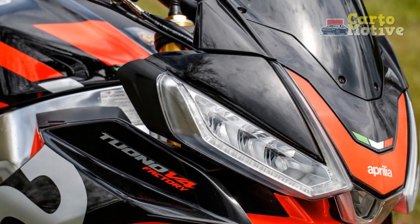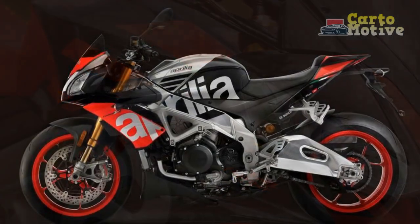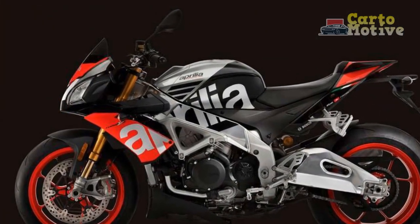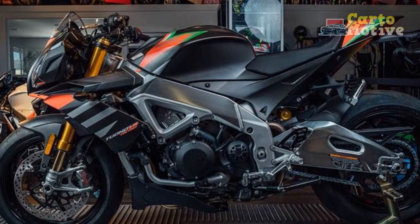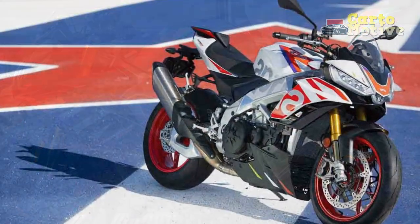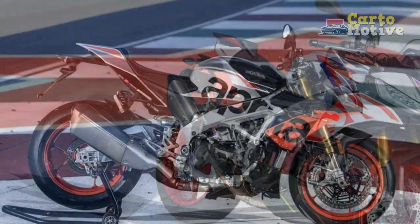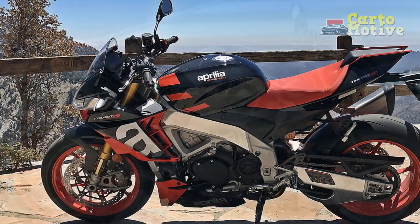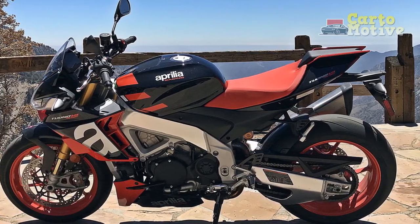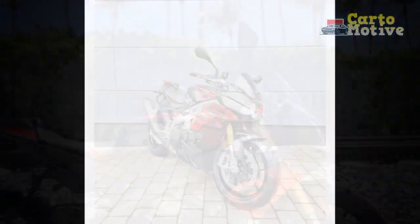3. Aggressive Riding Position: While the riding position strikes a balance between comfort and sportiness, it may be considered aggressive by some riders, making it less suitable for those seeking a more relaxed posture. 4. Fuel Efficiency: The powerful V4 engine, when ridden aggressively, can consume fuel at a relatively high rate, potentially leading to frequent refueling on longer rides. 5. Limited Practicality: The Tuono V4 1100 Factory is primarily designed for high-performance riding and may not be the best choice for everyday commuting or carrying passengers or cargo. 6. Intimidating for Novice Riders: Due to its exceptional power and advanced electronics, this motorcycle may not be the best choice for novice riders, as it demands skill and experience to fully harness its capabilities.